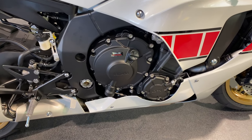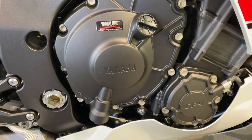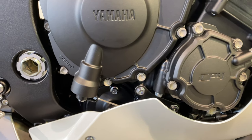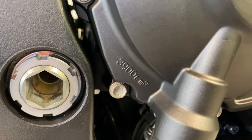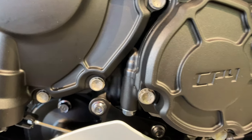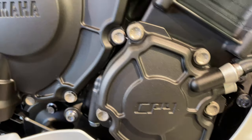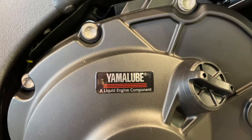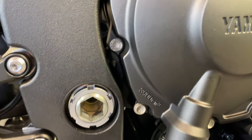Let's talk about this engine — it's a 998cc liquid-cooled inline 4-cylinder double overhead cam CP4 engine, 4 valves per cylinder. It's 200 brake horsepower at 13,500 rpm, 113 Newton meters at 11,500 rpm, and it's got a top speed of approximately 205 miles an hour.